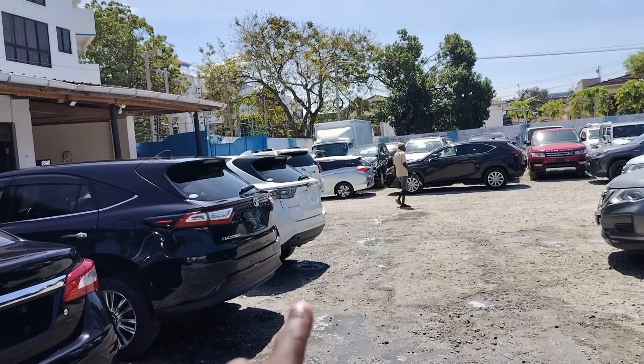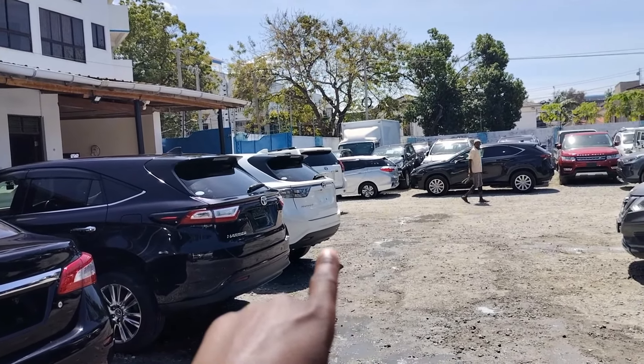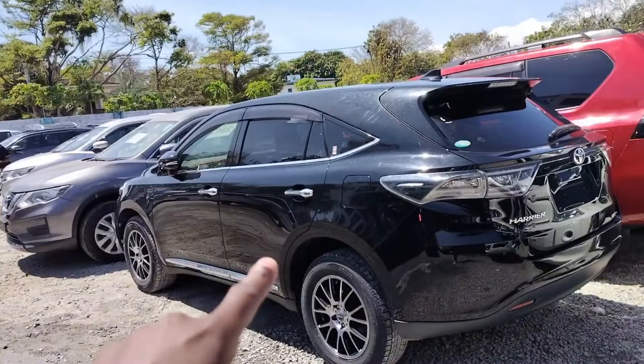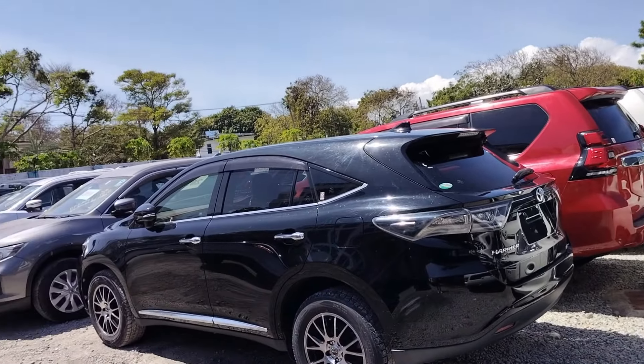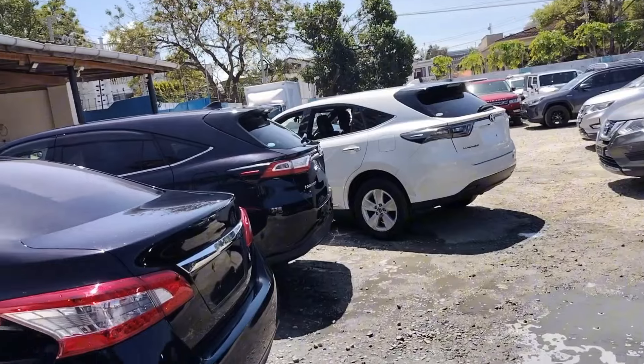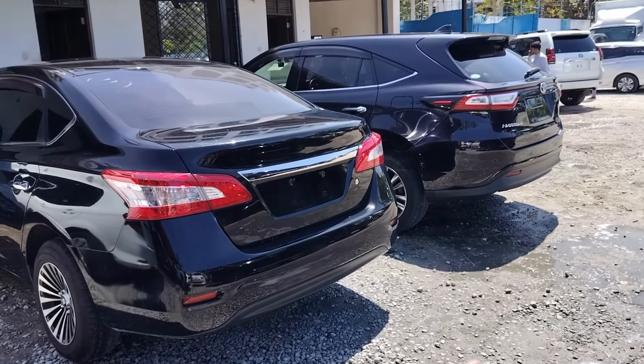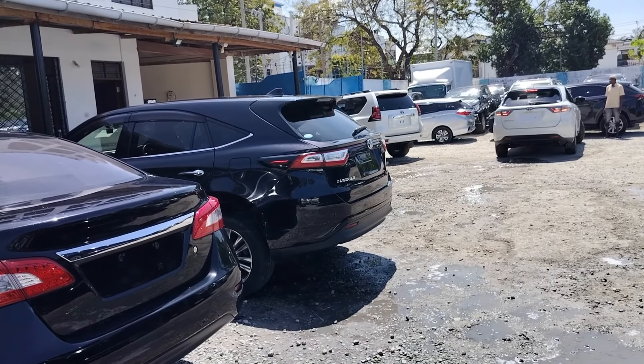As I had promised, we will do a second part of the video we did before. Let us continue — there are so many Toyota Harriers in this place. You look at this, almost all of them are Toyota Harriers.